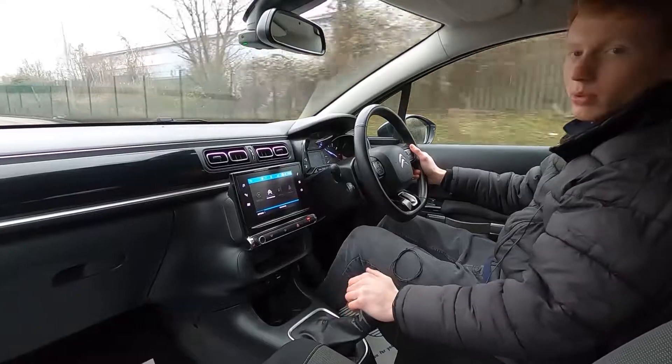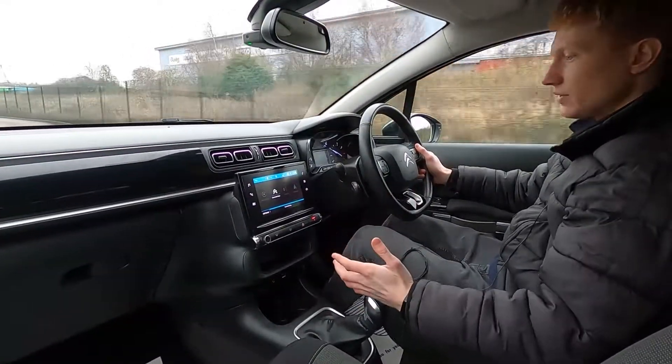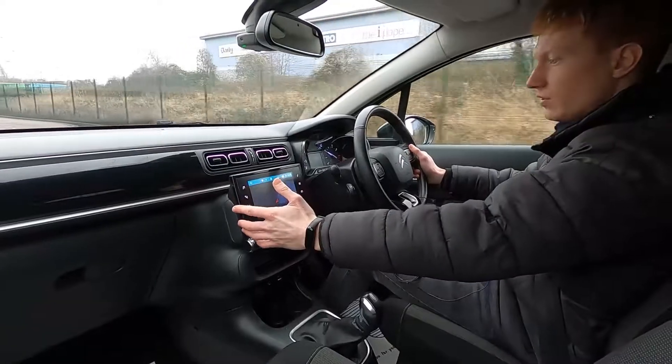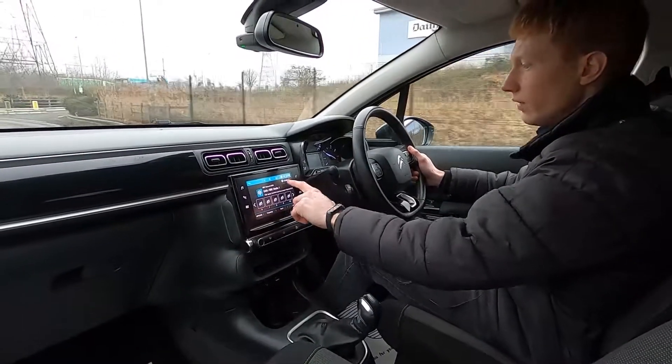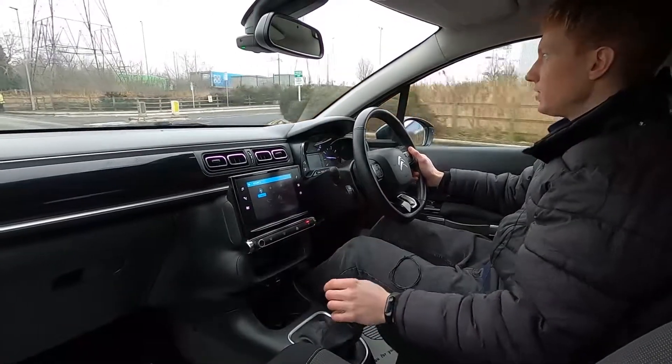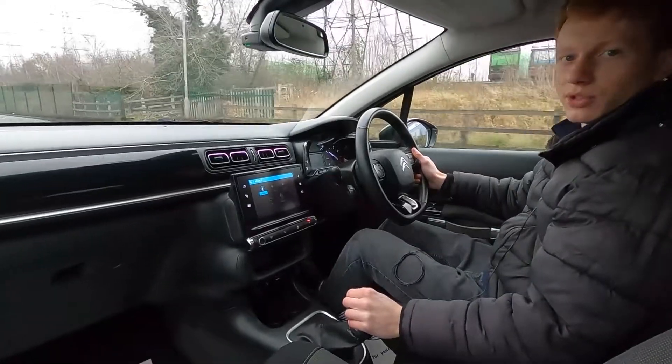All of our cars get a 75 point check and a service, so there's absolutely no issues at all with this car. If you are interested and would like to find out more information about this car or any other cars we've got for sale, please head over to lmc-cars.co.uk. Thank you for watching.